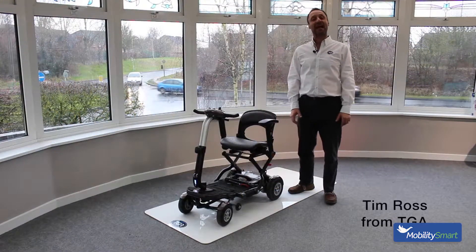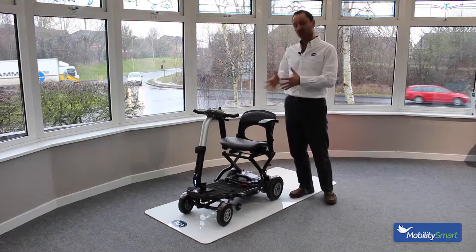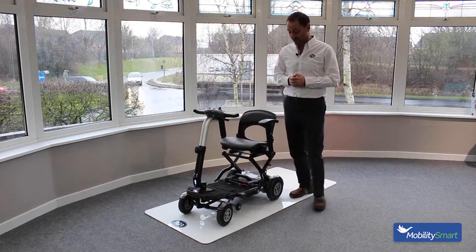Hi, I'm Tim from TGA, and today I wanted to talk you through the Minimo Plus 4, which is the newest in our really well-selling range of car boot folding scooters.